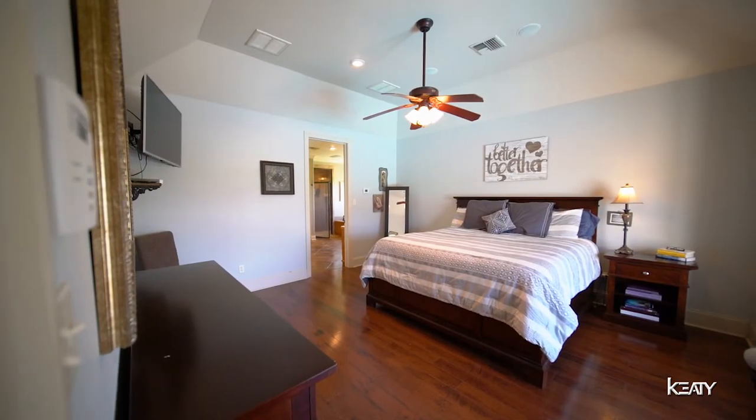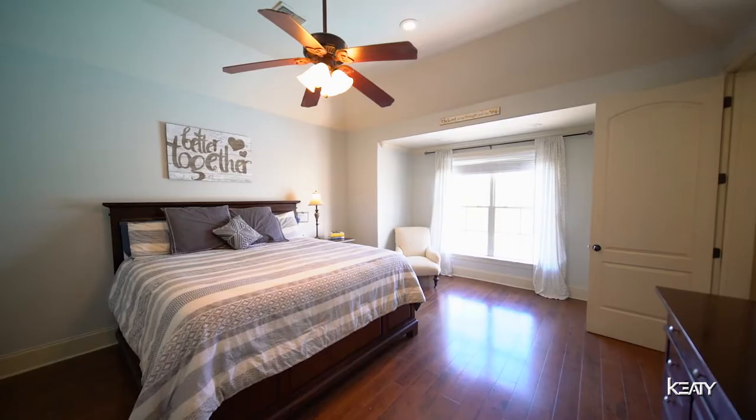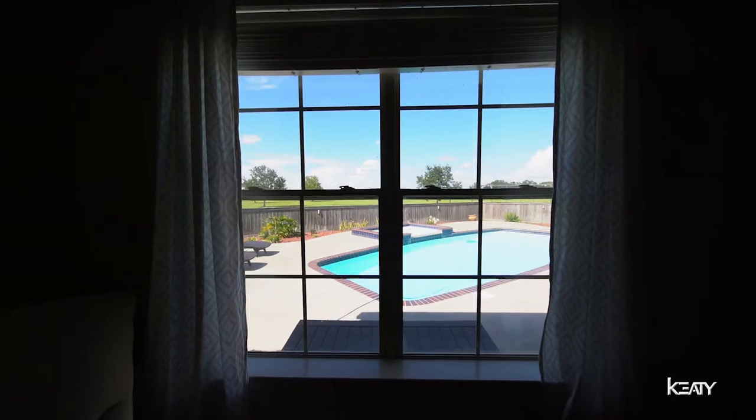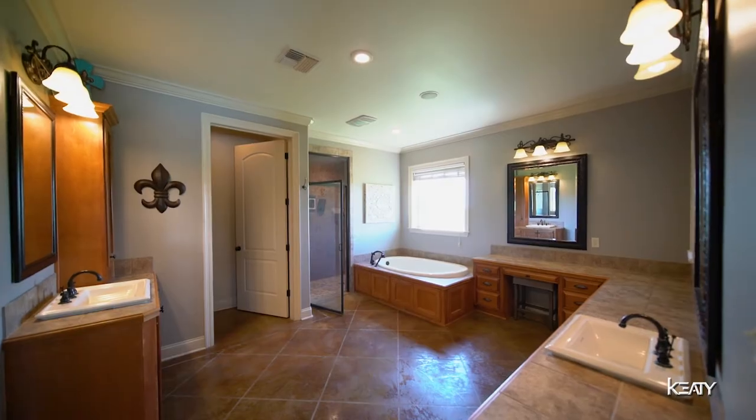And now finally, to the master bedroom. Vaulted ceilings, built-in surround sound, wood floors, and check out this amazing view of the property and the pool, which leads us to the master bathroom.